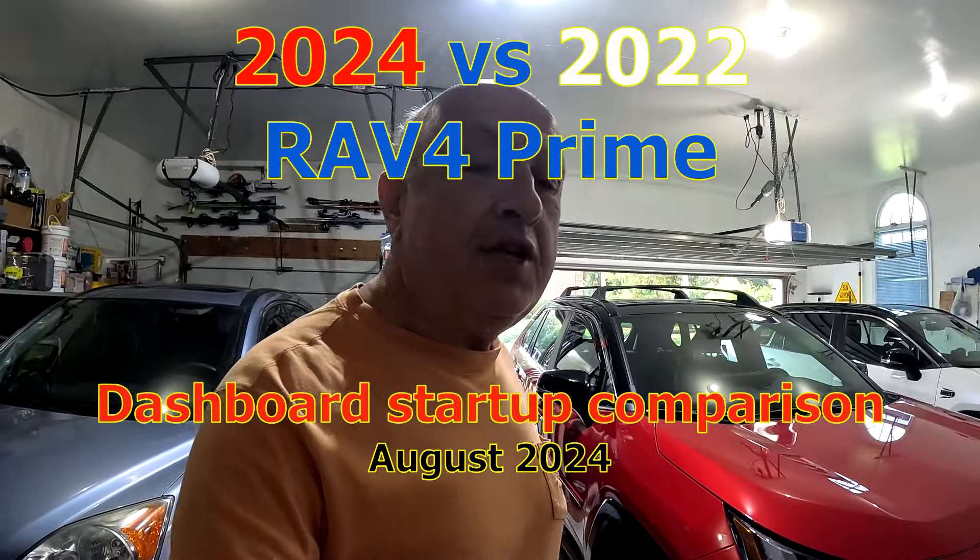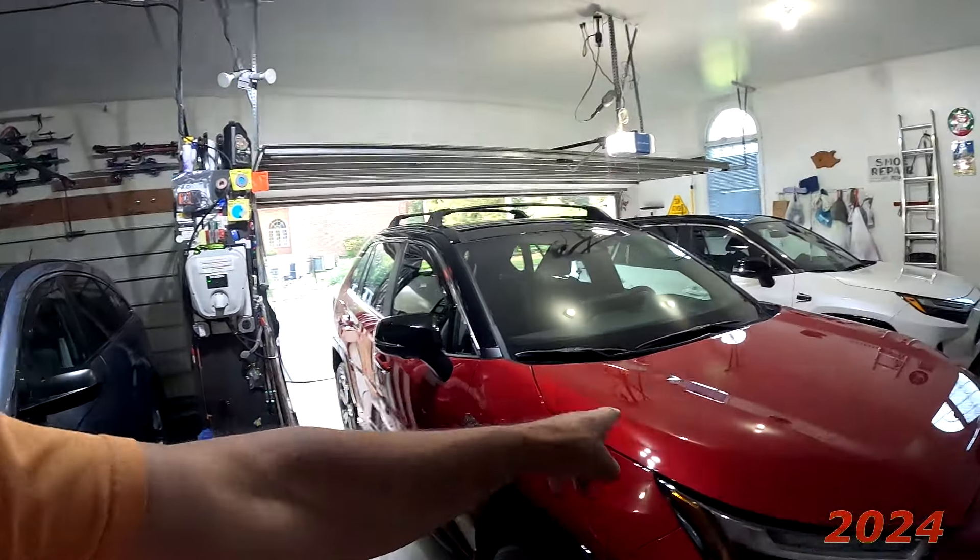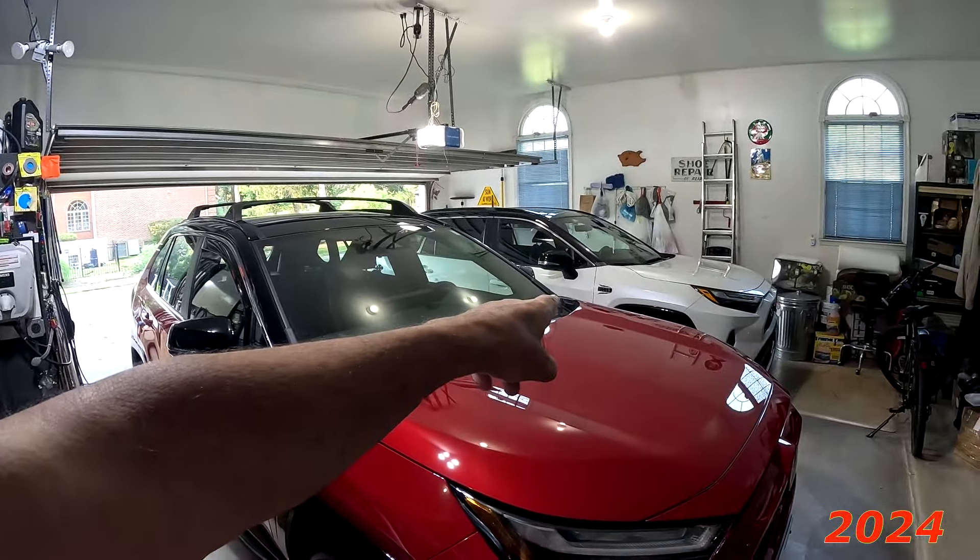Today we're going to take a look at what the difference is between a 2024 RAV4 Prime and a 2022 RAV4 Prime on how they start up on the dash. Let's take a look.